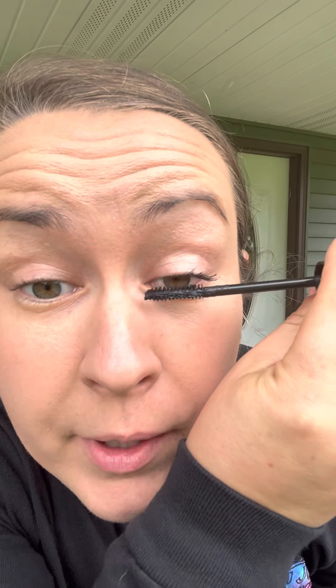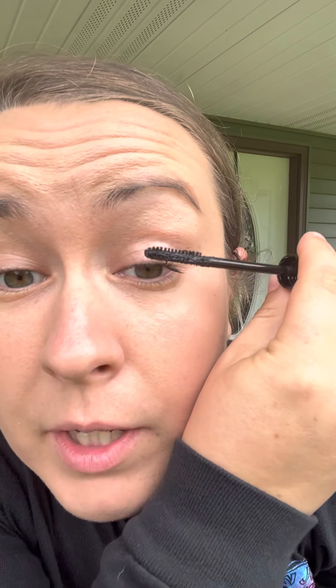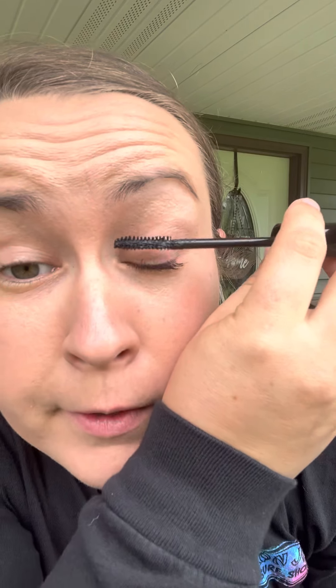Then I do mascara. Now this is the old formula because that's just what I have right now. They now offer volumizing or lengthening — I think I got the volumizing last time. I do not care for the brush on the volumizing; I think it's too big. But I do like the new formula a lot better than the old formula. I haven't tried the lengthening mascara, so that is kind of on my wish list. I also don't wear enough makeup to make it worth having a lot of stuff at the moment.